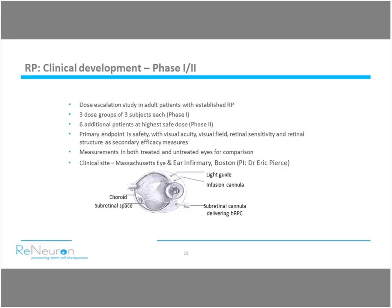The trial protocol is a phase one dose escalation element with three dose cohorts of three subjects each. We've completed the first dose cohort, announced earlier this week. That's followed by a further six patients in a phase two element at the highest safe dose identified. Functional readouts including visual acuity and visual field are taken throughout all 15 patients. We're treating one eye and using the other as a quasi-control. The study is being run at a single site — Mass Eye and Ear in Boston under Eric Pierce, one of the leading KOLs in this field.